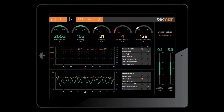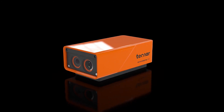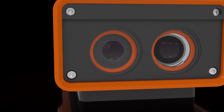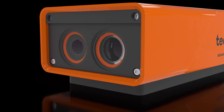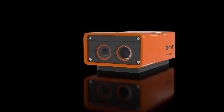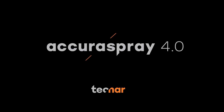And monitor all your spray booths, anywhere, anytime, with the new advanced reporting feature and your favorite web browser. The Acura Spray 4.0 is the product of over 20 years of working hand-in-hand with the thermal spray community. Today, TECHNAR continues to push technology even further to transform our industry with one goal in mind: achieving great coatings every run.